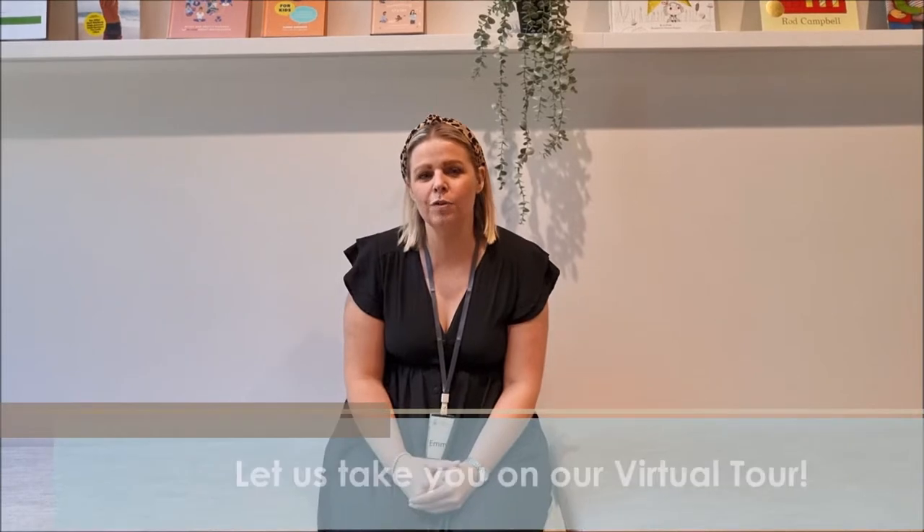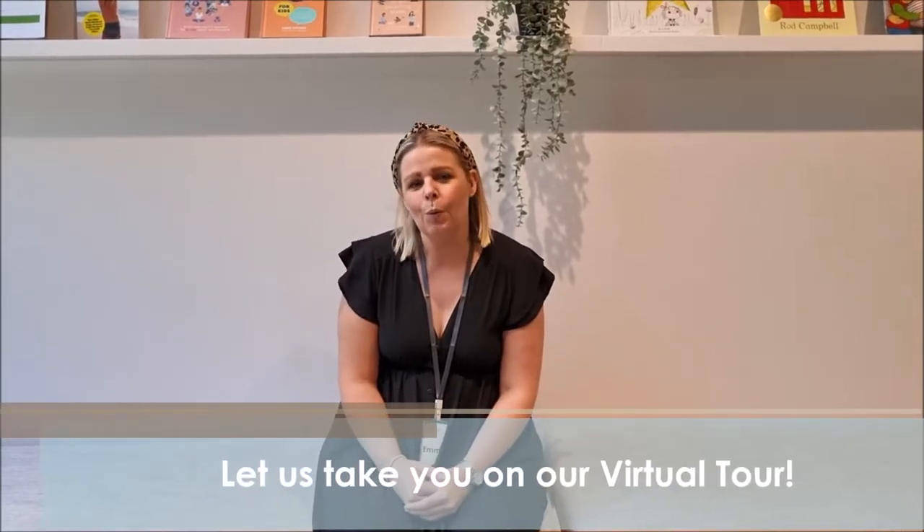Hello, my name is Emma and I'm the Centre Director at Frobel Carlton. Today the team and I are going to take you on a virtual tour of the service. We hope that you enjoy the space as much as we do.